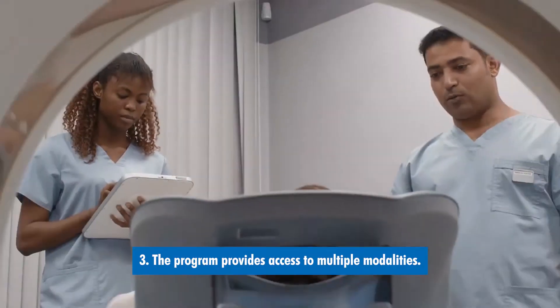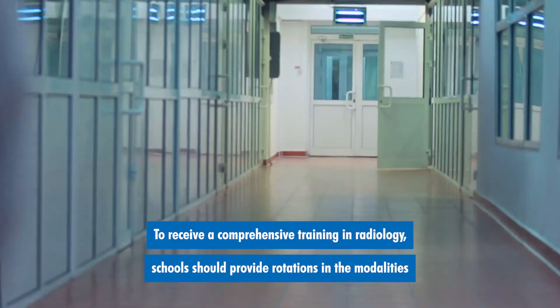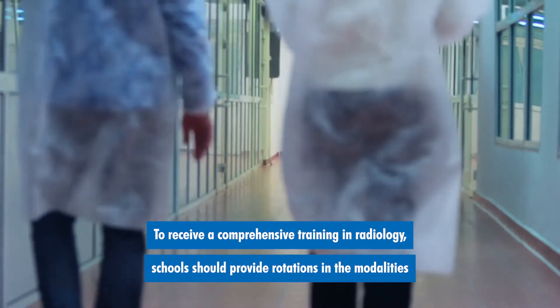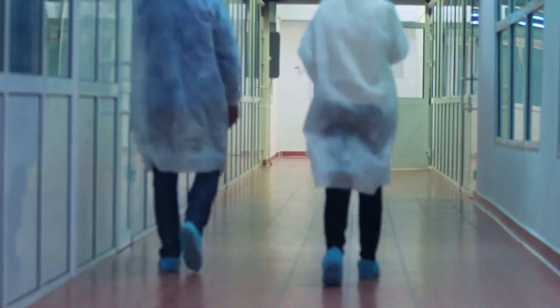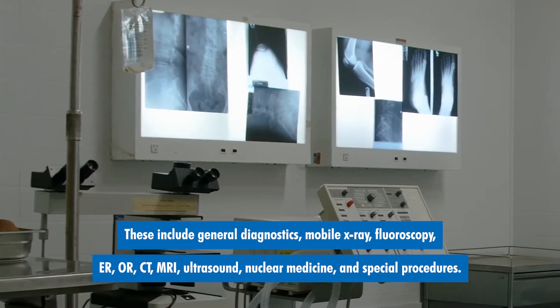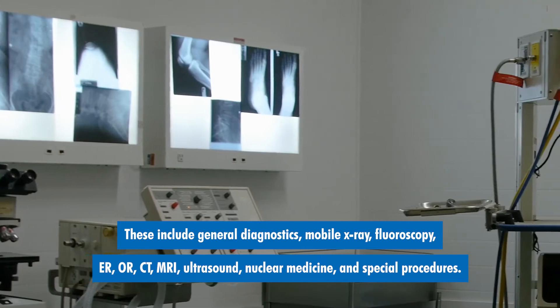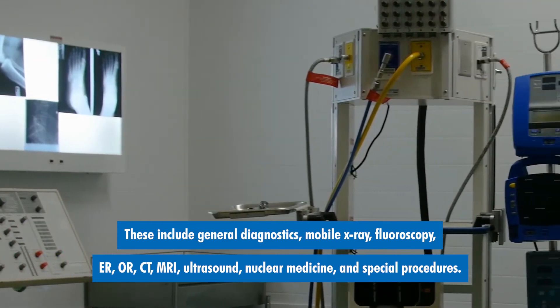Number three: the program provides access to multiple modalities. To receive comprehensive training in radiology, schools should provide rotations in the modalities that are standard in medical imaging departments. These include general diagnostics, mobile x-ray, fluoroscopy, ER, OR, CT, MRI, ultrasound, nuclear medicine, and special procedures.